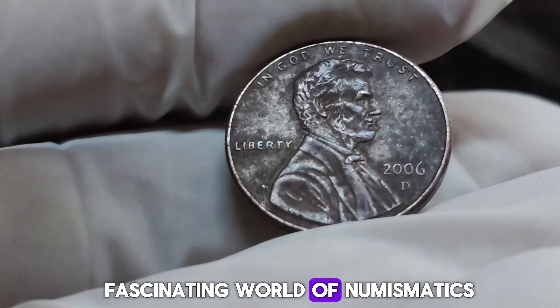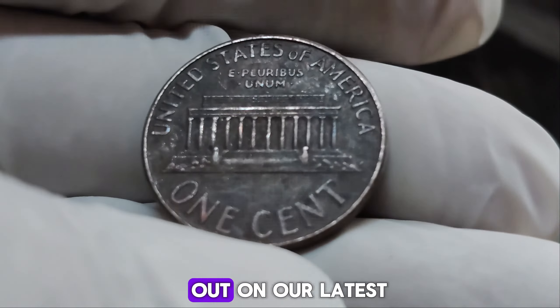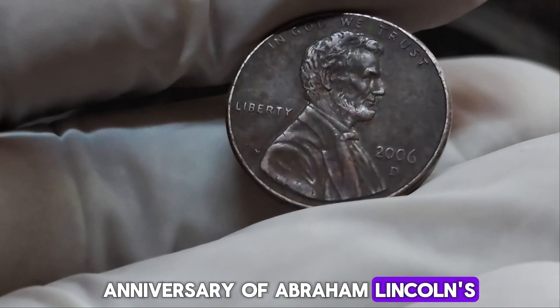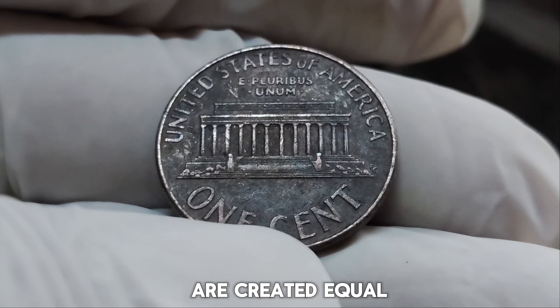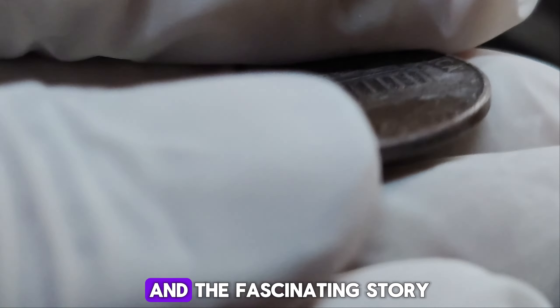We're diving into the fascinating world of numismatics to uncover the incredible story behind the 2006 D Lincoln penny worth a staggering $1.5 million. The Lincoln penny has been a staple of American currency since 1909, created to honor the 100th anniversary of Abraham Lincoln's birth. The D mint mark signifies the coin was produced at the Denver Mint. In 2006, millions of pennies were minted in Denver. However, not all pennies are created equal — among the ordinary coins, one exceptional penny stands out not for its face value, but for its rarity and the fascinating story behind it.